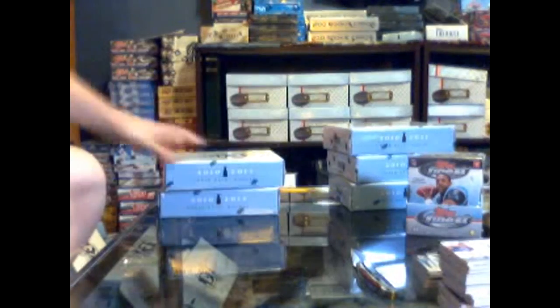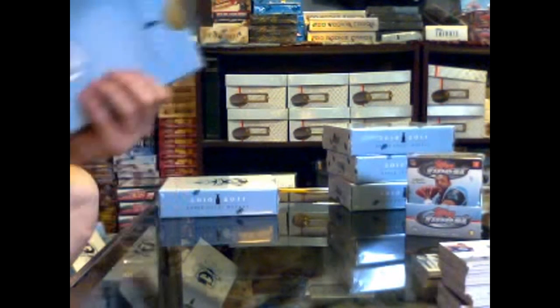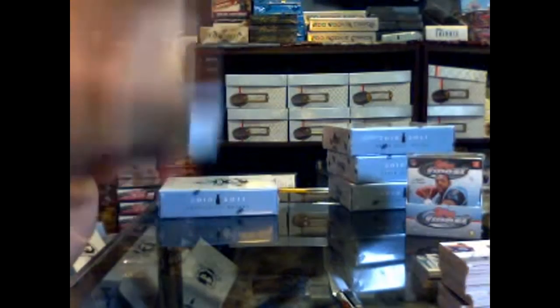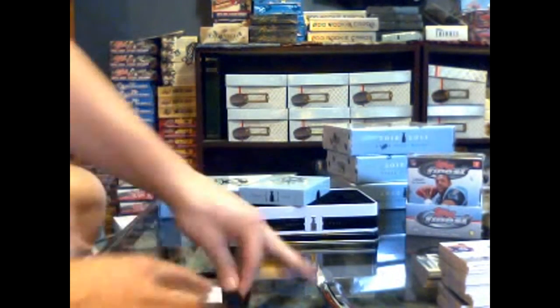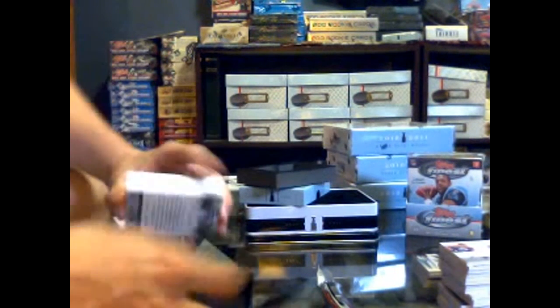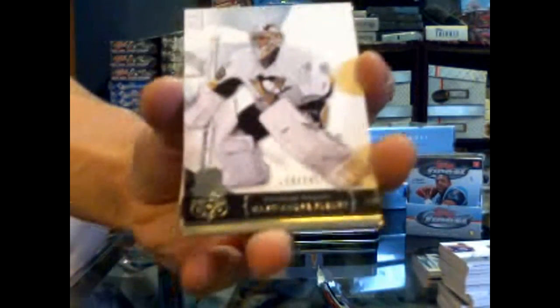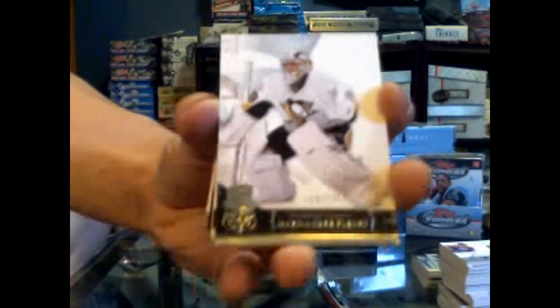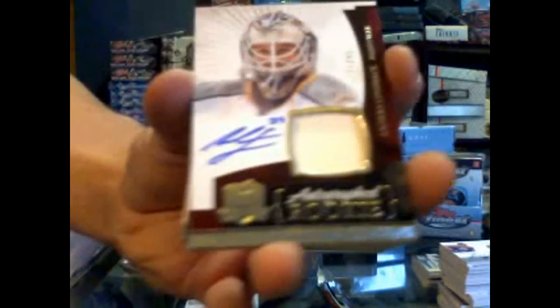Alright, on to tin number 5. Every tin so far has had a legitimate big hit — love the stuff this year. No decoy — I think there might not be a decoy in this case. Number 159 of 249, base card for the Pittsburgh Penguins — Marc-Andre Fleury. We've got a one-color rookie patch auto, number 177 of 249 for the Nashville Predators — Anders Lindback. Anders Lindback for the Predators, 249.